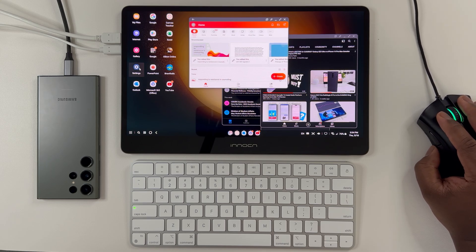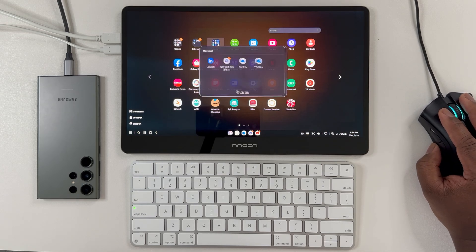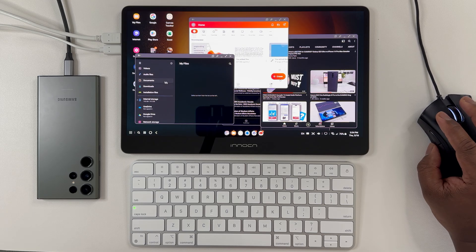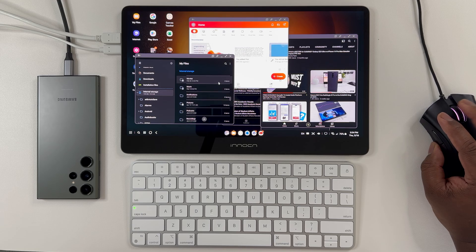On another note, this isn't necessarily bad, but I do also hope Samsung can further refine their file app system, as navigation does feel rather rudimentary — especially when copying or transferring data between external hard drives.